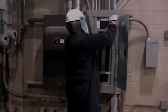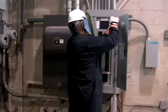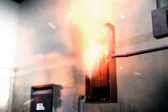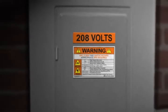Among personnel working on or around electrical equipment, in the U.S. alone there is one fatality and as many as 15 arc flash incidents resulting in burn injuries every day. Half of these accidents involve equipment operating at less than 600 volts.